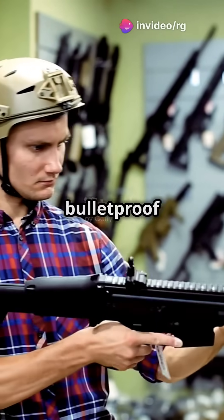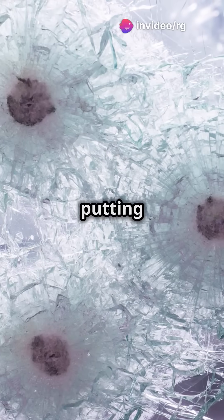You need to watch this if you struggle with choosing bulletproof protection. Today we're putting bulletproof glass and bulletproof jackets head-to-head.